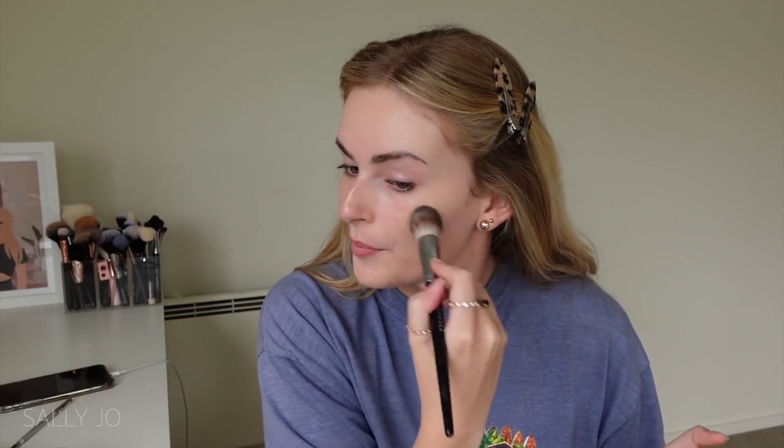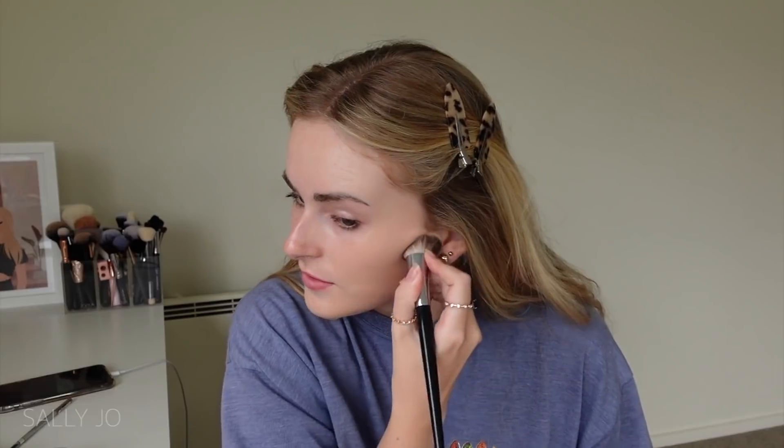Honestly the consistency is nice - it feels like my Giorgio Armani foundation. I should have used setting spray first to give me a fighting chance. I'm just gonna apply it with this Sephora featherweight complexion brush - I'm actually so used to applying my base with my fingers. If this doesn't oxidize, this is a perfect color match.